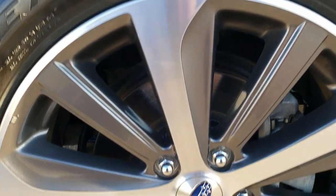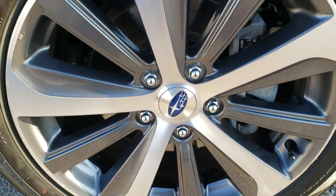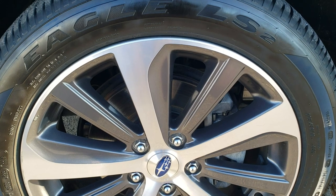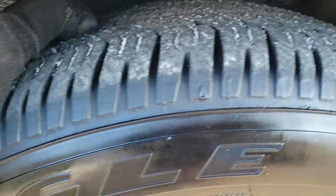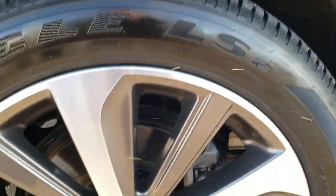It has Goodyear Eagle LS 225/50 R18 tires and the painted and polished aluminum rims. Pretty nice condition on these rims. Tires have right around 50 to 60% of the tread left on them.